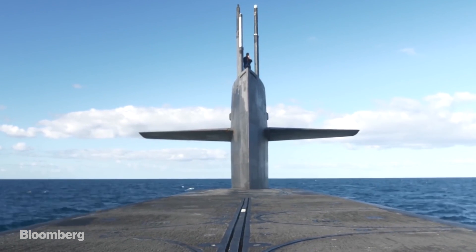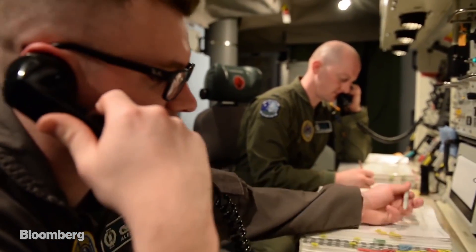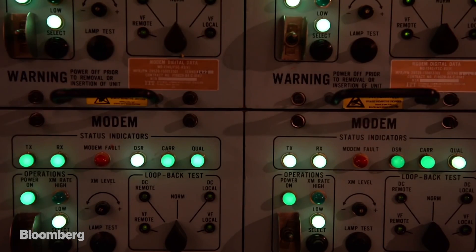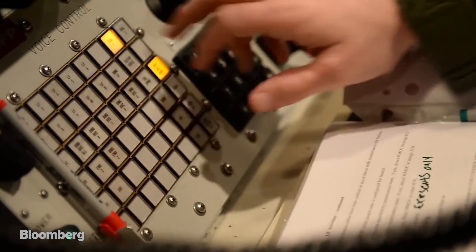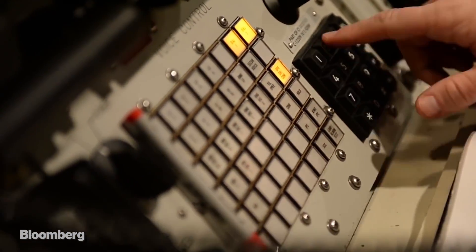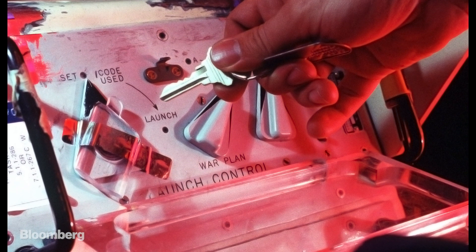Within seconds, a submarine and five ICBM crews in various underground bunkers receive the launch orders. They open safes and compare their sealed authentication system codes to those sent by the War Room to confirm the order is authentic. If the codes match, the crews enter the war plan number into their launch computers. They type additional code to unlock the missiles, and at the designated time of launch, the five crews simultaneously turn a launch key retrieved from their safe.